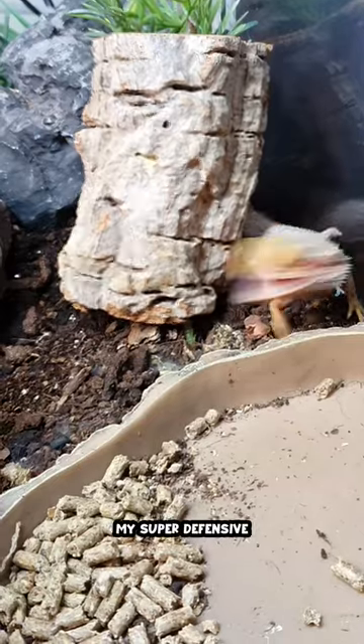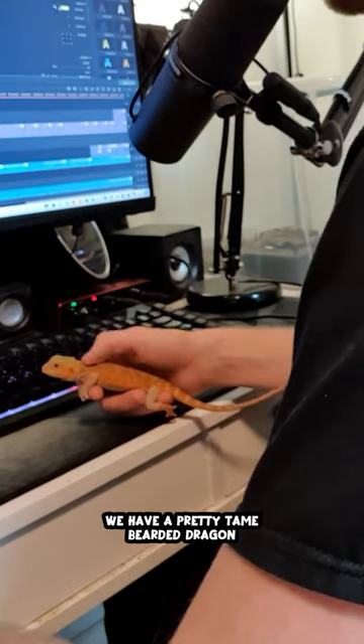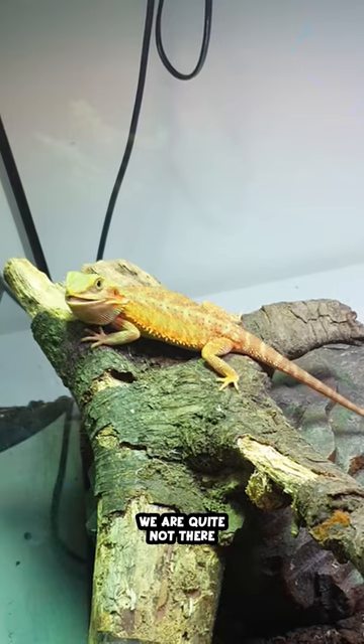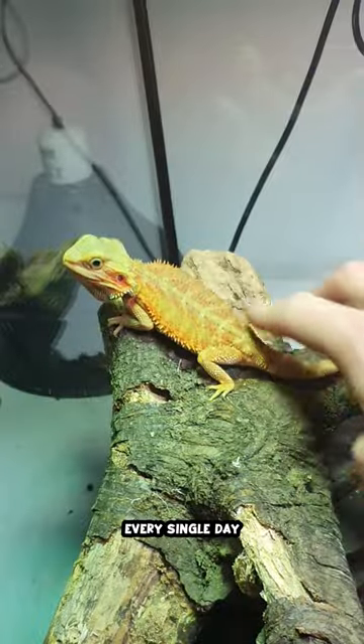This is part 37 of taming down my super defensive bearded dragon. As you saw in the last video, we have a pretty tame bearded dragon already, but the goal is to get him tamed in the enclosure as well. As you can see, we are quite not there just yet, but I'm sure we're gonna continue making huge progress if we continue working with him every single day.